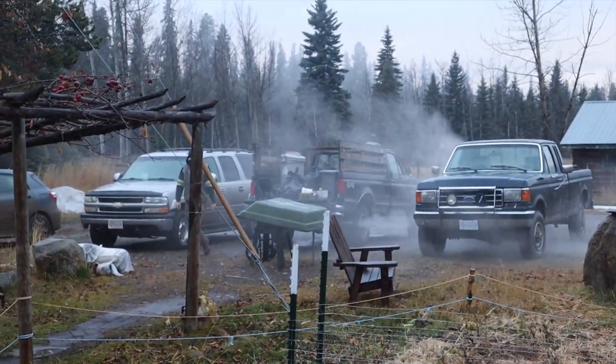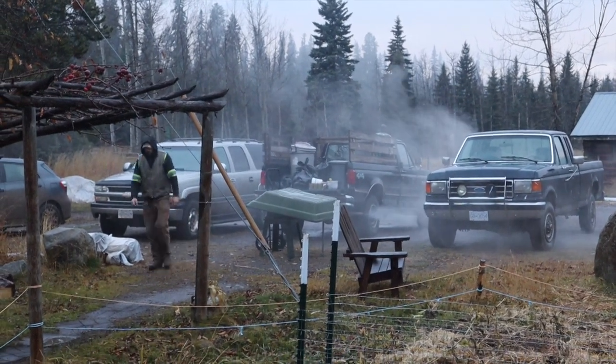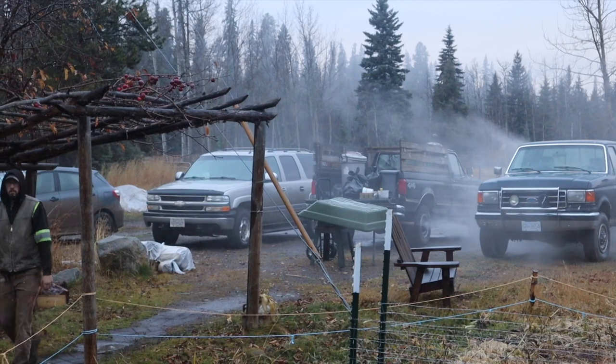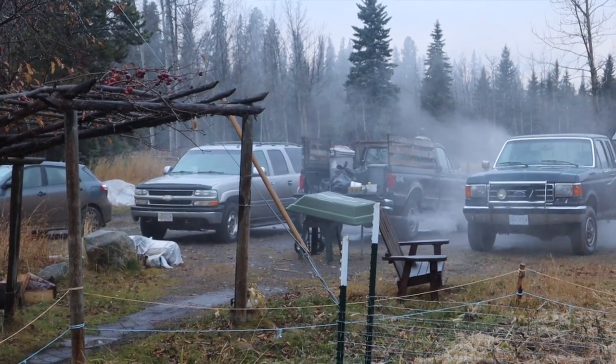It looks extra epic and steamy because the warm exhaust is hitting a cold truck and making it steam. But on the list is a dump run — get that squared away before we go.